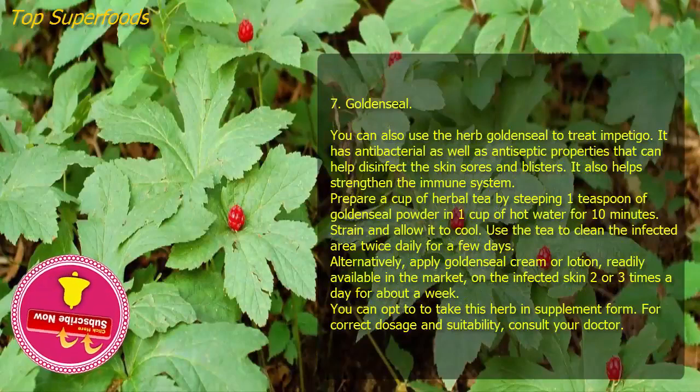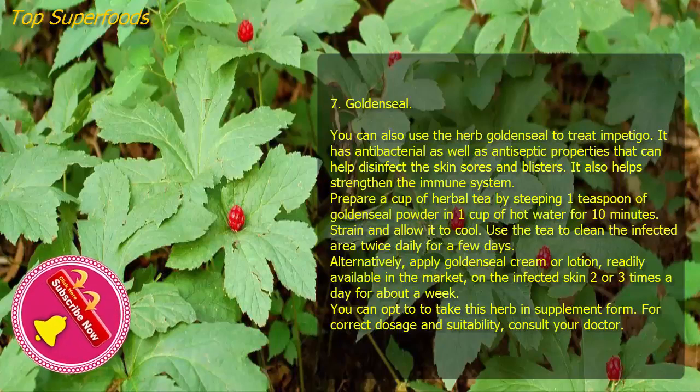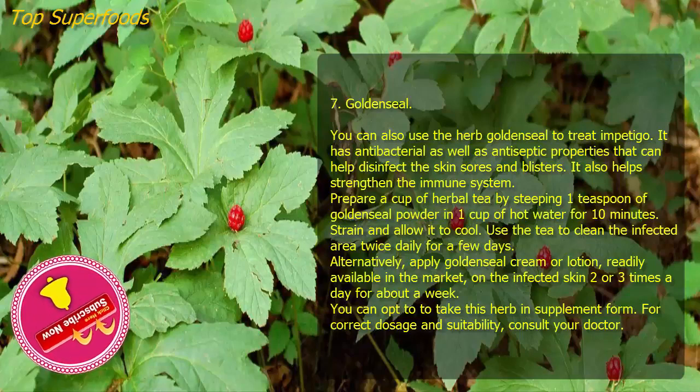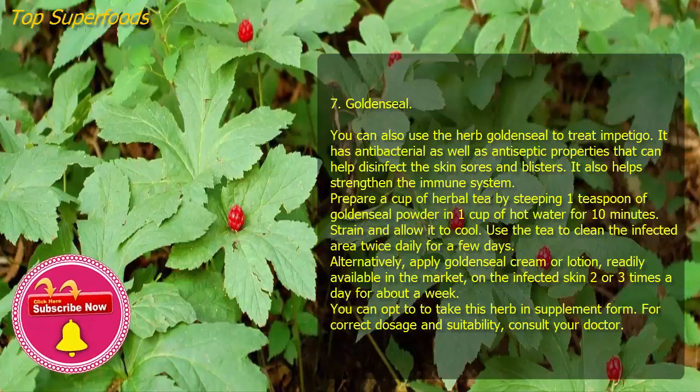Seven: Goldenseal. You can use the herb goldenseal to treat impetigo. It has antibacterial and antiseptic properties that can help disinfect the skin sores and blisters, and it helps strengthen the immune system. Prepare a cup of herbal tea by steeping one teaspoon of goldenseal powder in one cup of hot water for 10 minutes, strain, and allow it to cool. Use the tea to clean the infected area twice daily. Alternatively, apply goldenseal cream or lotion on the infected skin two or three times a day for about a week. For correct dosage and suitability, consult your doctor.